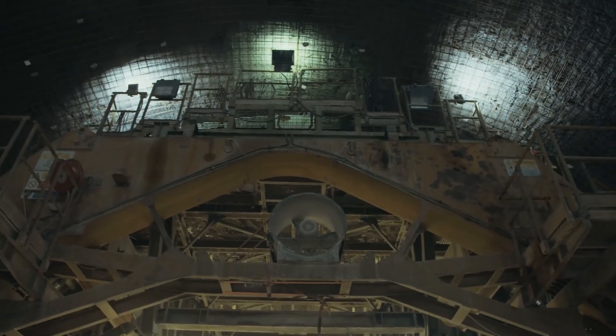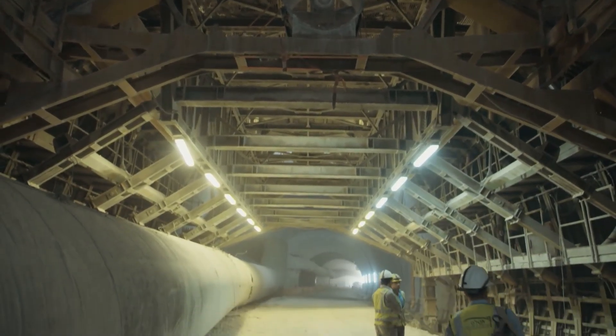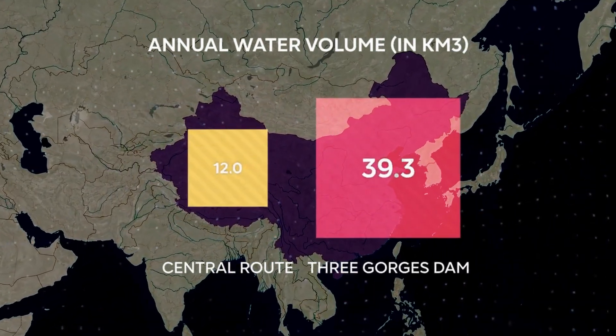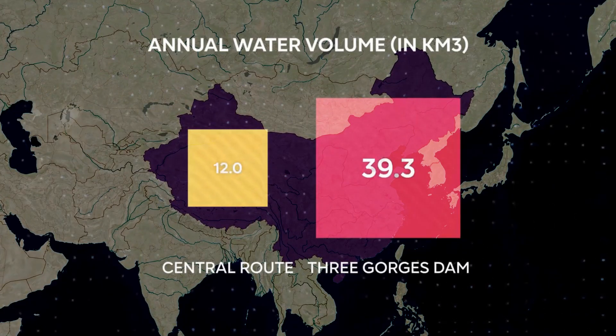This tunnel, going one kilometer underground, will be the longest and deepest man-made water channel once done. By 2030, the central route should move about 12 cubic kilometers of water each year, which is almost a third of what the Three Gorges reservoir can hold.